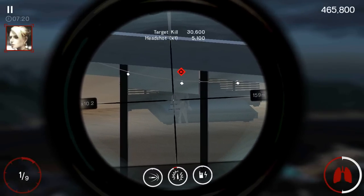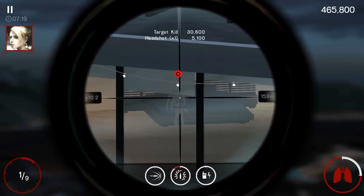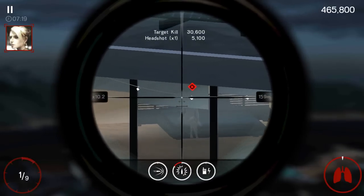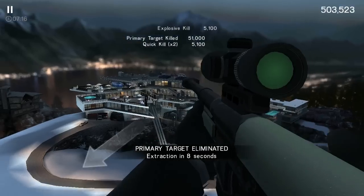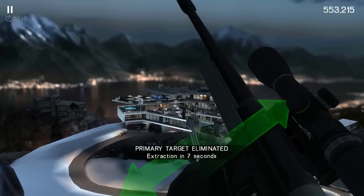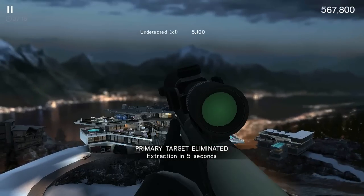One less Viper in the nest, 47. Target removed. Another perfect assignment, 47. Your payment is waiting for you. Good work.